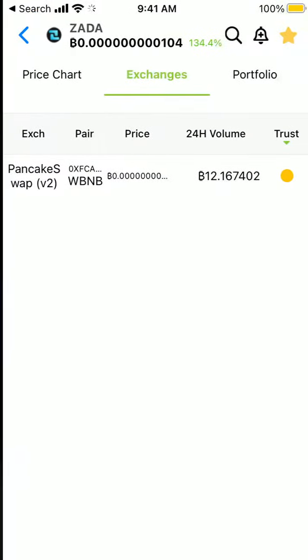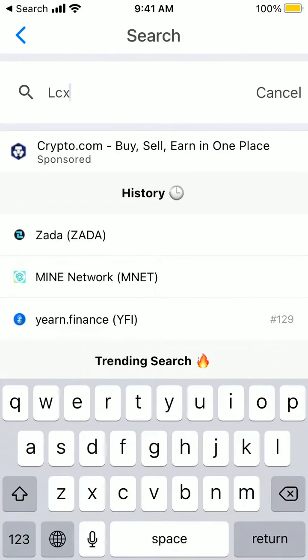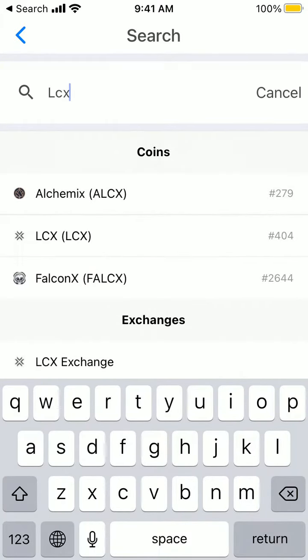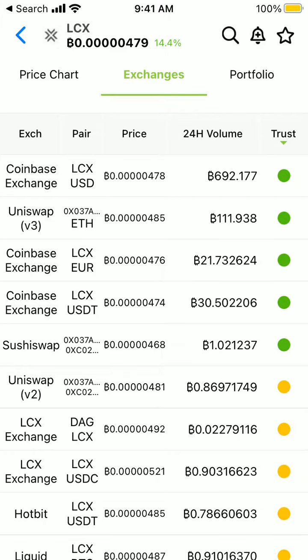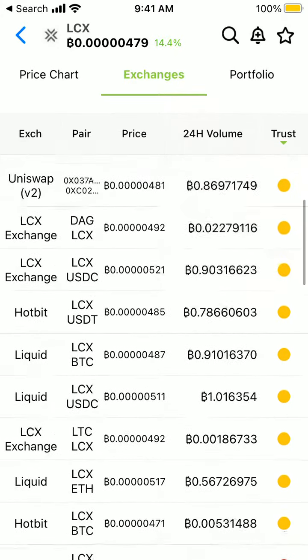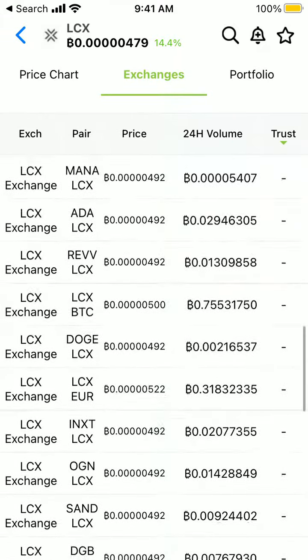In case you still want to explore where else you can get it, let's go through the CoinGecko app and search for it here. You can see it's already among the top 500 coins, and you can get it on Uniswap, SushiSwap, L6 Exchange, Hotbit, Changelly Pro, and all of that.